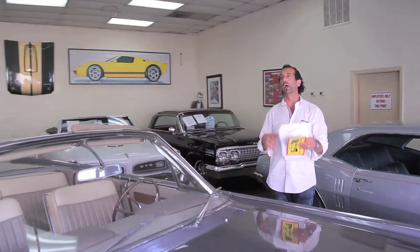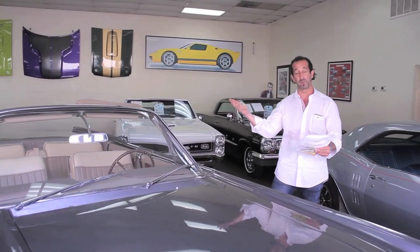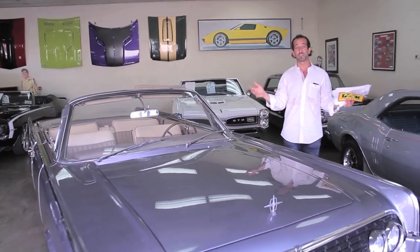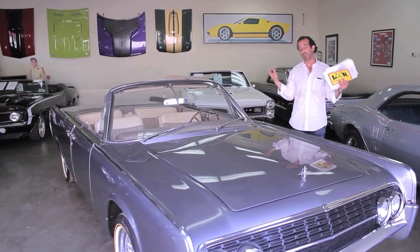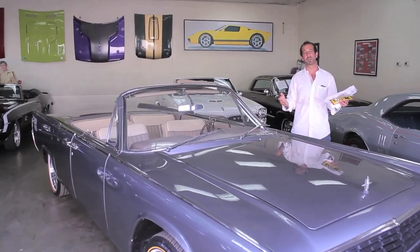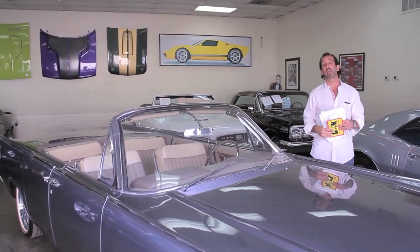It's a wonderful car, loaded with features. We already reviewed the power windows, locks, and seat. At the end of the day, if there's some way you can get this ridiculously awesome Lincoln Continental convertible in your life, call us at 301-816-1000 and we'll tell you all about it.